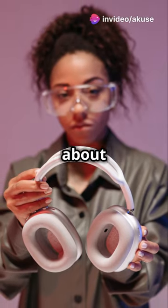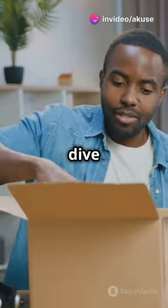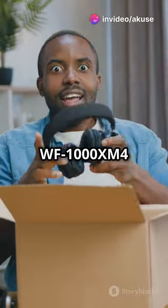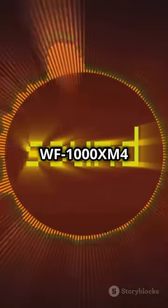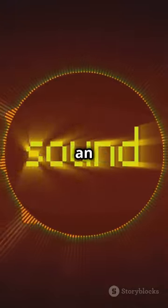Why do 90% of audiophiles rave about noise cancelling tech? Let's dive into the Sony WF-1000XM4 and find out. Ready to level up your audio game? The Sony WF-1000XM4 isn't just about sound — it's about an experience.